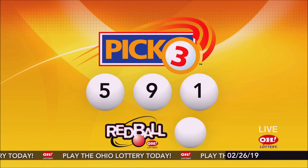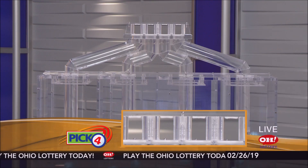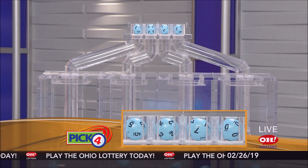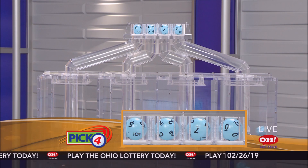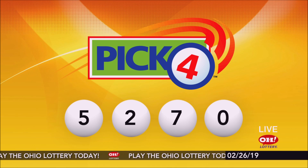Now the winning Pick 4 numbers: first up is a five, next a two, next a seven, and finally a zero. Today's midday Pick 4 numbers are five, two, seven, zero.